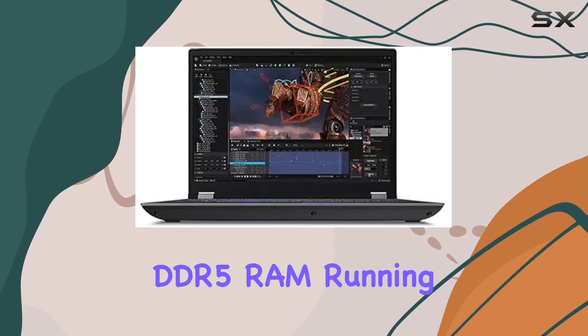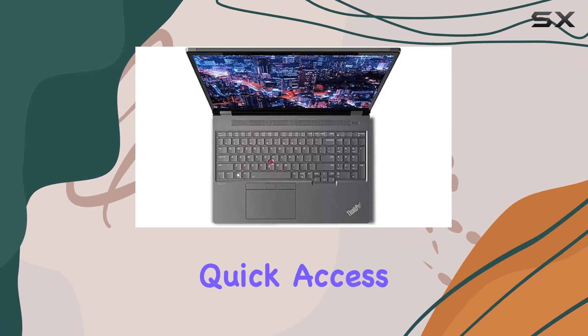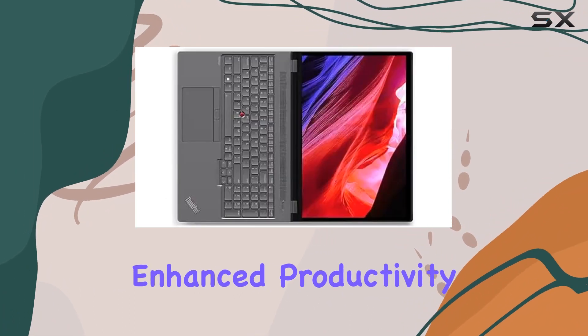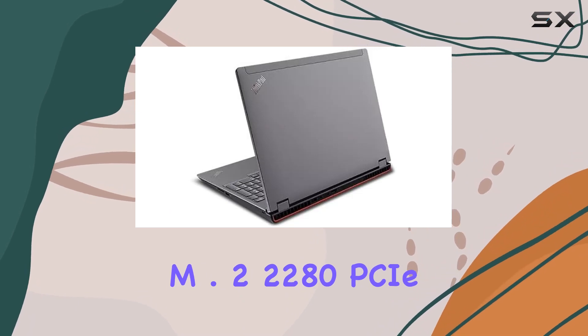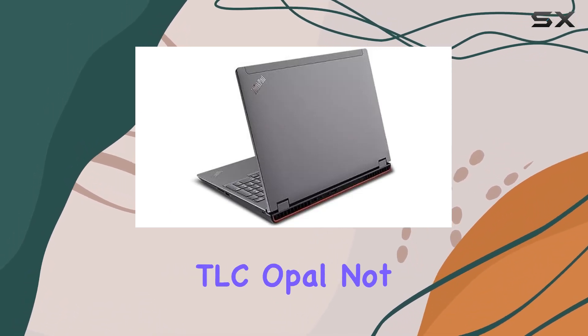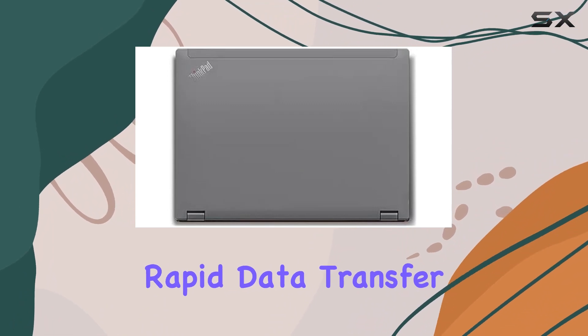The 32GB DDR5 RAM running at 4000MHz complements the processing power, offering quick access to data for enhanced productivity. Storage-wise, the 1TB SSD M.2 2280 PCIe Gen 4 Performance TLC not only provides ample space but also ensures rapid data transfer.